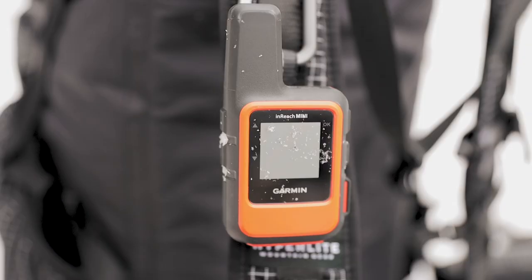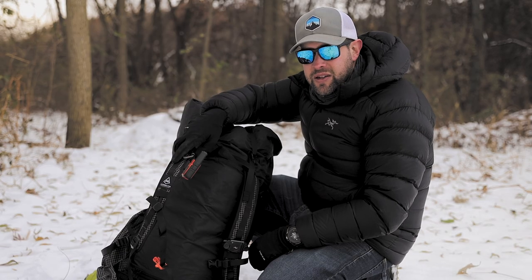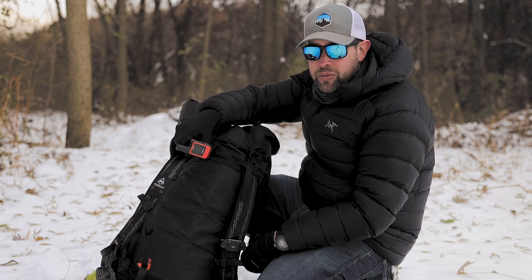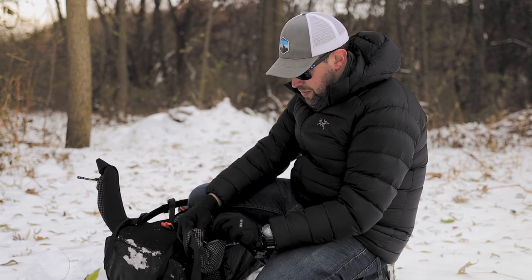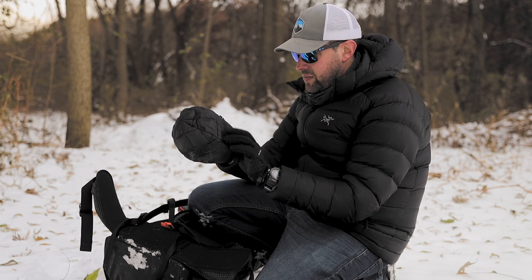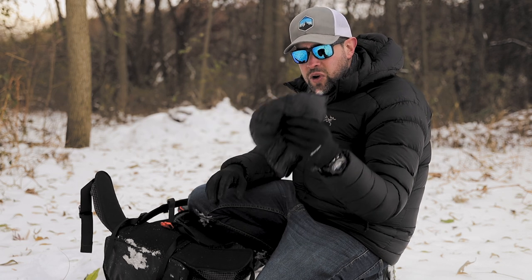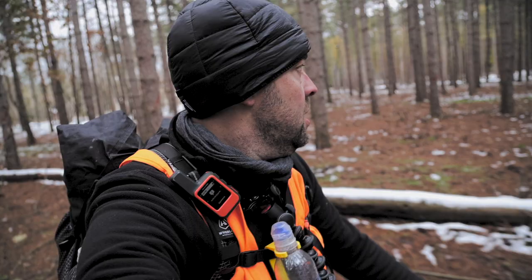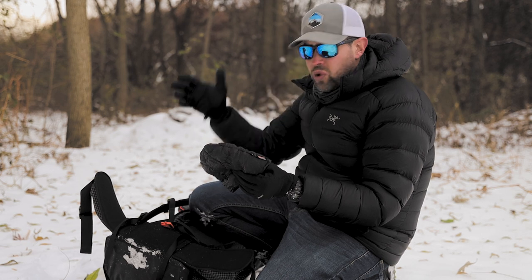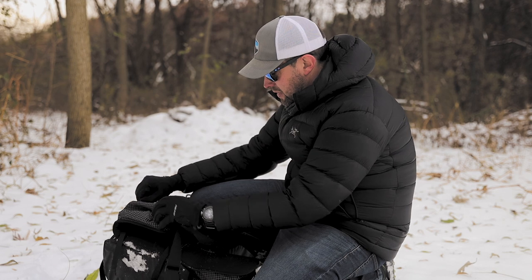On the sternum strap I always keep my Garmin inReach Mini. We had tons of cell service on this trail but I bring it mainly for my family's peace of mind. In the hip belt pockets I carried my buff and this awesome UGQ Skully down beanie — it was literally so hot that even in 20-degree weather I had to take it off from time to time to cool my head down. The other hip belt pocket just had some snacks.